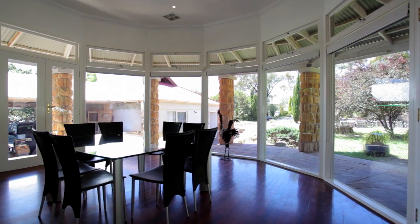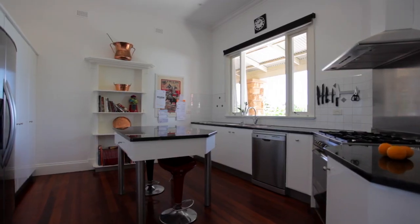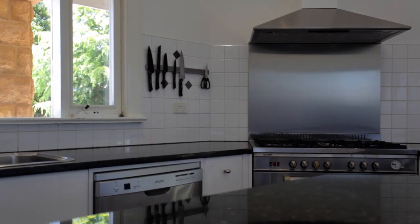Wrapped in a sea of floor-to-ceiling windows, the light-drenched dining room is an inspired addition and the perfect gateway to the modern kitchen boasting granite bench tops and stainless steel appliances.